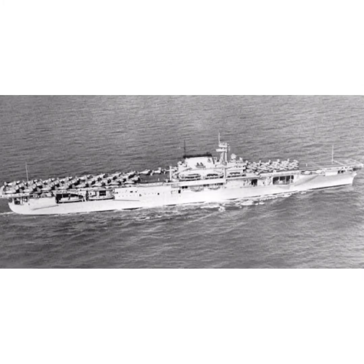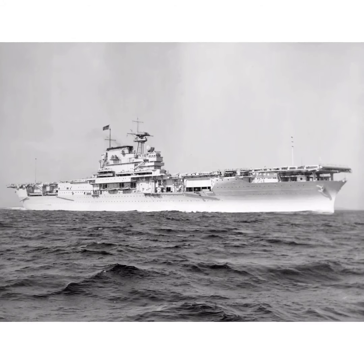They weighed 25,900 tons, were 230 meters long, and could reach 32.5 knots. They could each carry 90 aircraft. They were launched and built from Newport News, Virginia. All three ships had been in many battles in the Pacific.